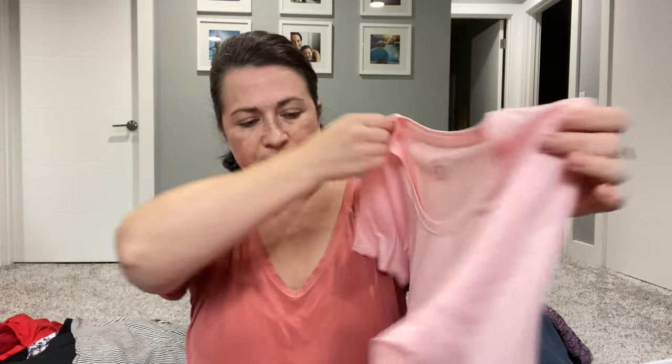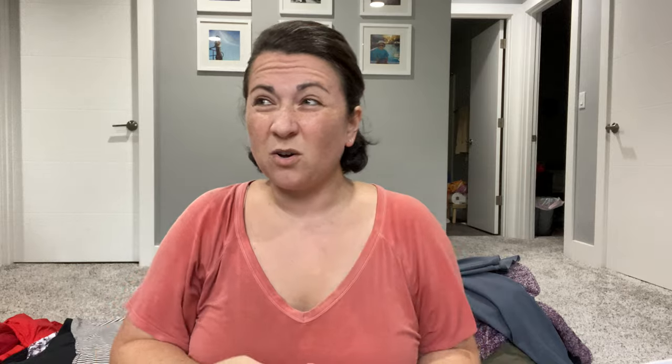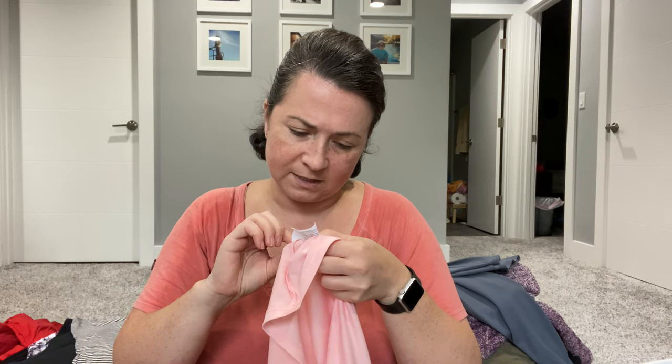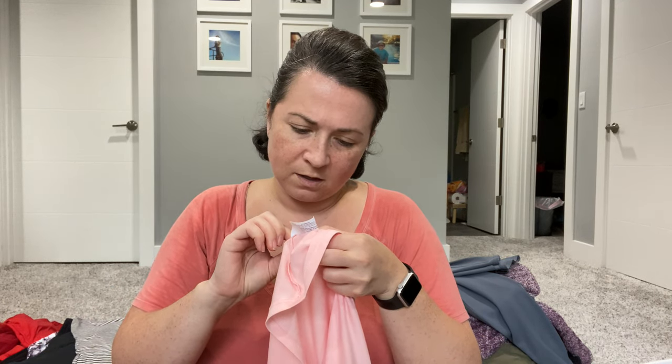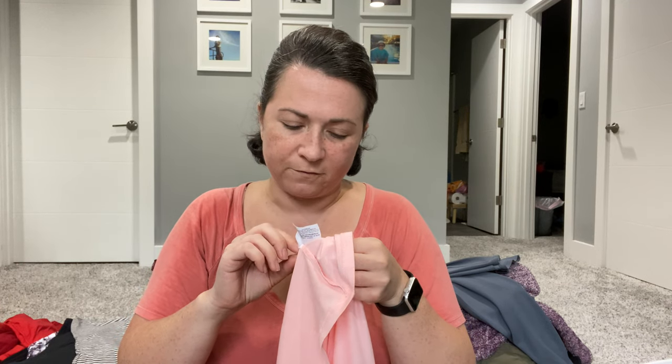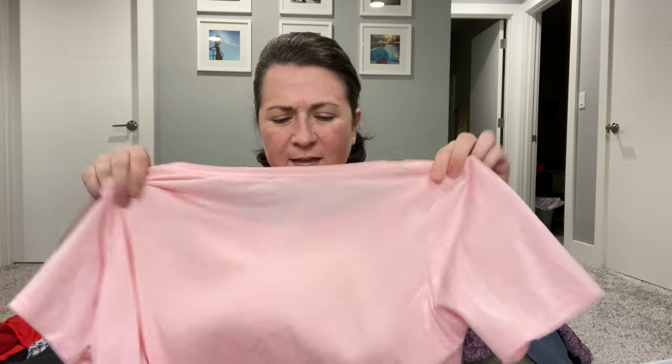Next is a Nike Dri-Fit top — just a basic top. I'll also take this one to Plato's. I should check quickly because Plato's always checks date tags. I wonder if FA-18 means fall of 2018 — they might not take it if it's more than a year old. Sometimes I've heard people say cut the tags out — so there's a tip for you.